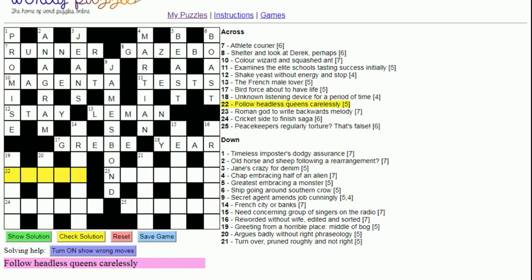Twenty-two across: 'Follow headless queens carelessly'. 'Headless queens' is clearly U-E-E-N-S. 'Carelessly' is the anagram indicator. That gives us a word meaning to follow, which is 'ensue'.